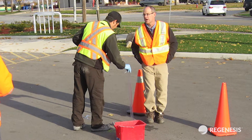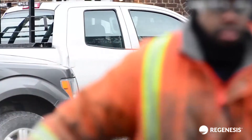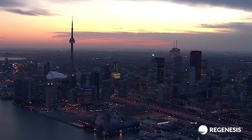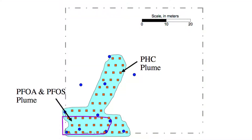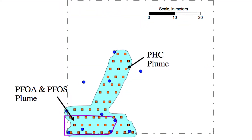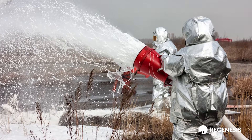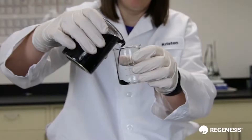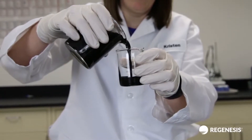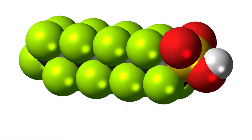Hydrogeologist Rick McGregor, President of In-Situ Remediation Services Limited, Canada's leading in-situ remediation firm, was contracted to perform an in-situ remediation of groundwater contaminated with hydrocarbons and PFOS and PFOA, thought to be emanating from a firefighting training area near the industrial facility. McGregor chose to use PlumeStop liquid-activated carbon technology to treat both the hydrocarbons and the PFOS.